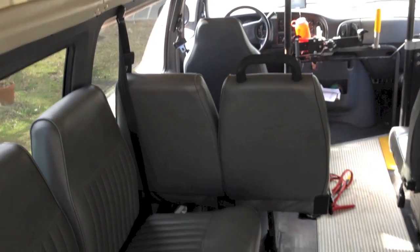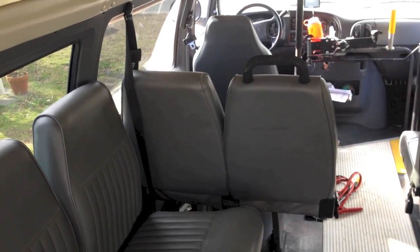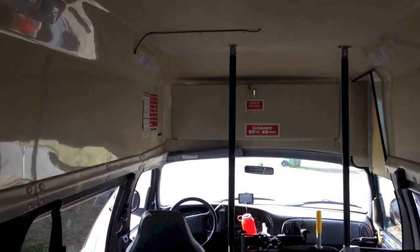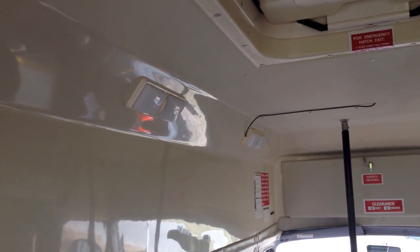Most of these seats are going to be coming out except the two right here, which is for when my little daughter's riding with me — we'll be able to put her little car seat in that. What's really cool is I'm six foot four and it has an extended roof on it, so I can stand up fully no problem. And it has lots of interior lighting.